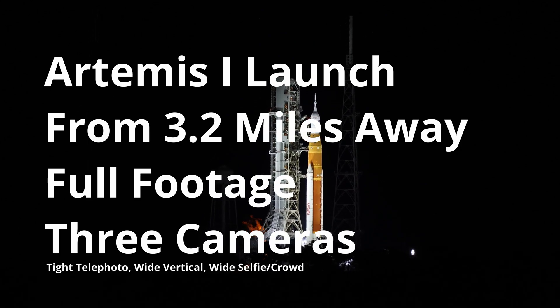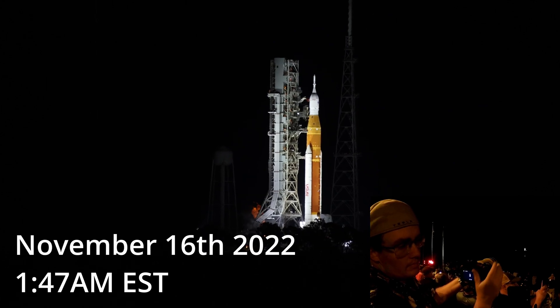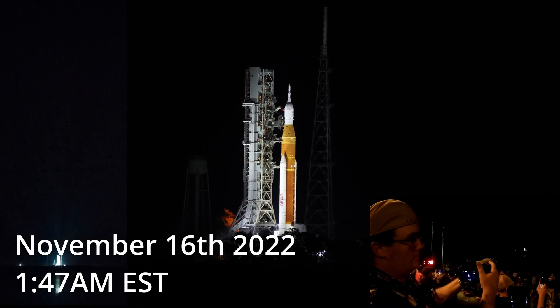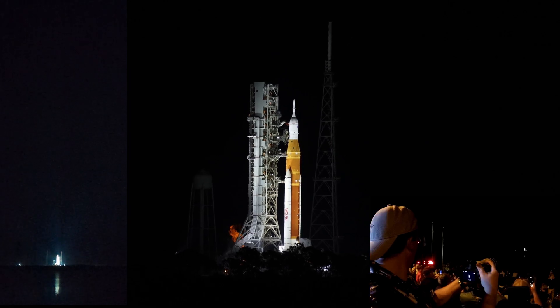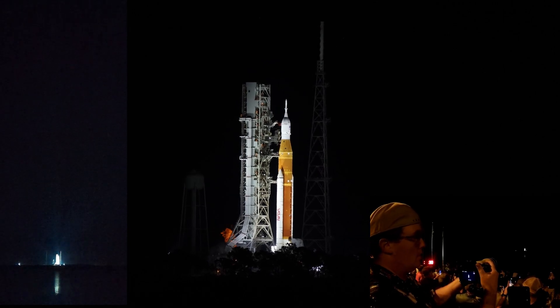T minus 50 seconds and counting. Coming up at T minus 33 seconds, the GLS will hand off control to the ALS — this is the autonomous launch sequencer on board the rocket. It will take over command and control of the rocket, but the ALS will check to make sure there are no holds coming from the ground up until T minus 30 seconds. Go for ALS. And we are go for ALS.